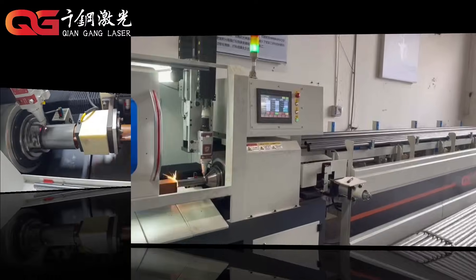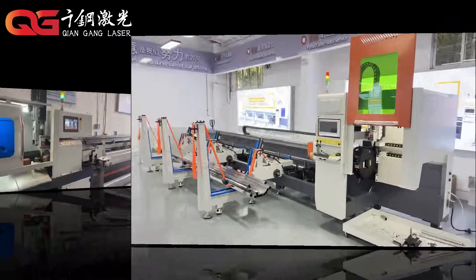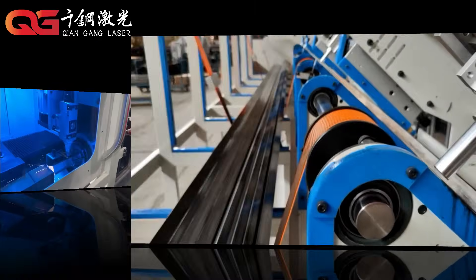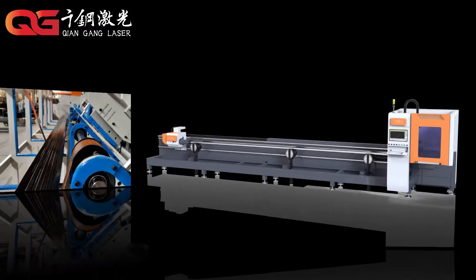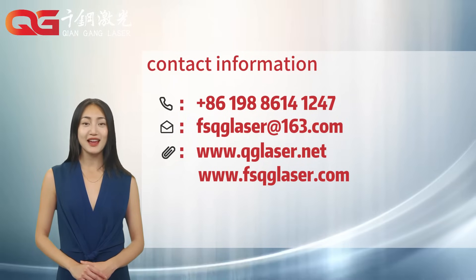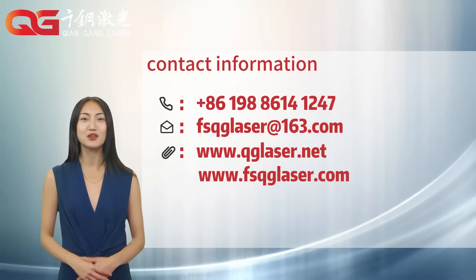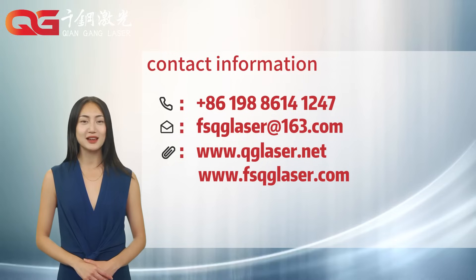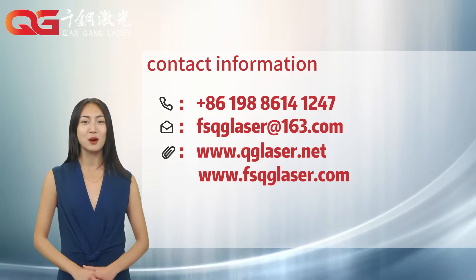We focus on the research and development of laser cutting technology, creating a series of efficient, precise and stable laser cutting equipment suitable for manufacturing needs of different scales. In the future, Kyengengang Laser will continue to uphold the concept of technological innovation and quality first, and is committed to providing efficient and precise laser cutting equipment for the global manufacturing industry.